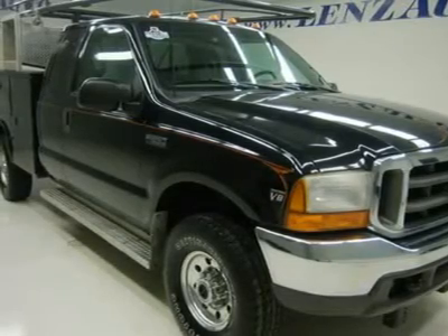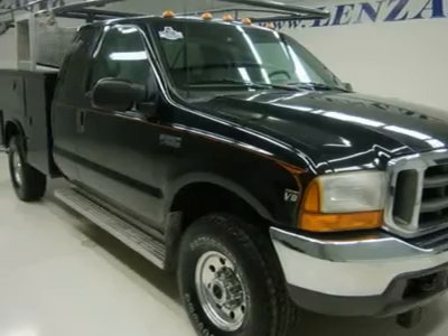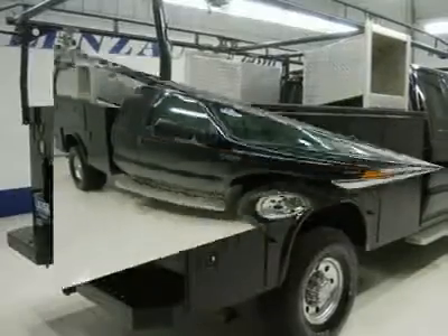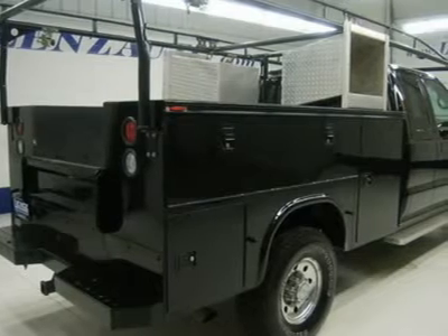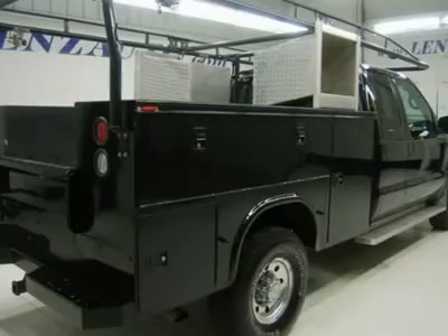Towing package, receiver hitch, transmission cooler, and wiring. 3.73 gears with limited slip differential. Power mirrors, stainless steel diamond plated running boards. Extra payload leaf spring. Electric brake controller.